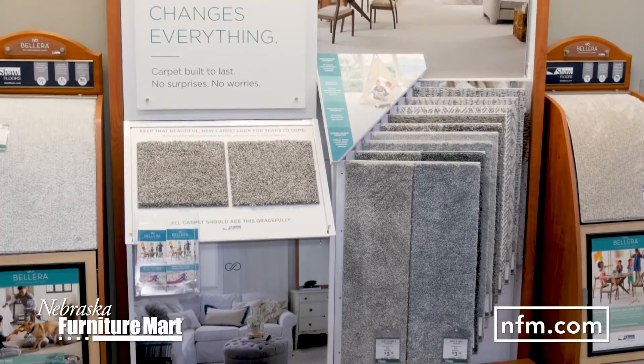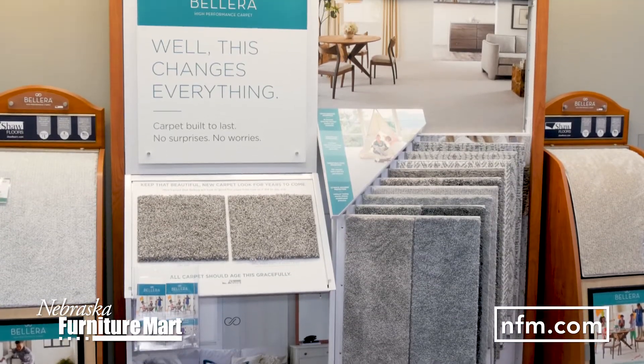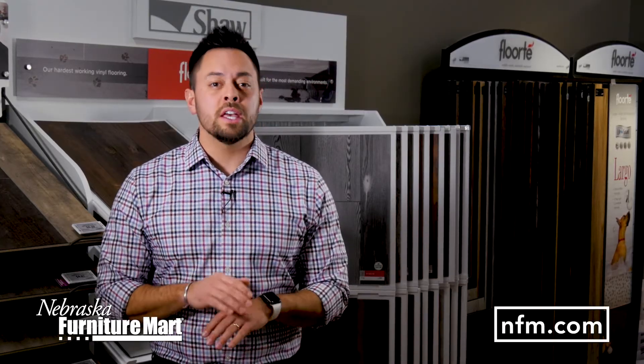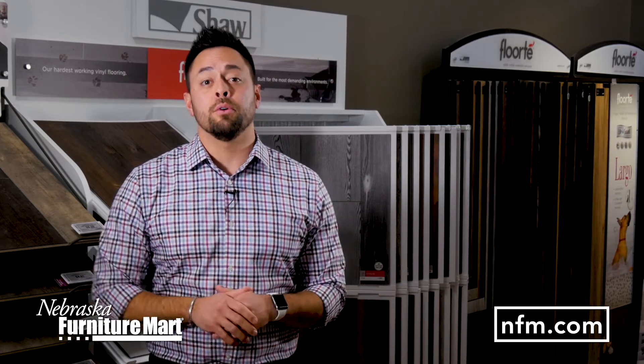Carpet remains the most popular flooring solution, and it definitely isn't sitting this one out. Some of the leading brands have pioneered waterproofing technologies that repel dirt, stains, and spills, keeping your carpet looking great and preventing mold and mildew.